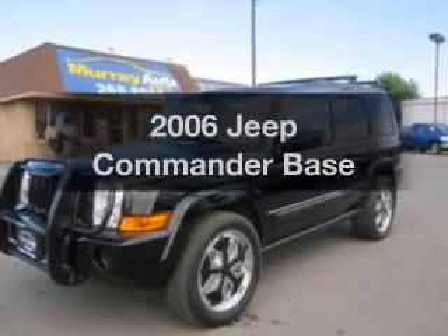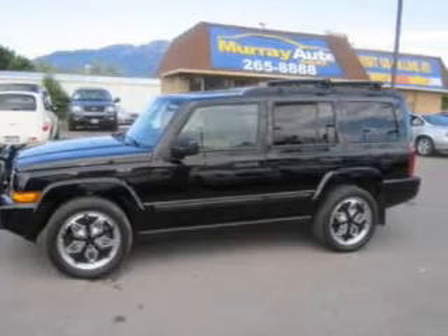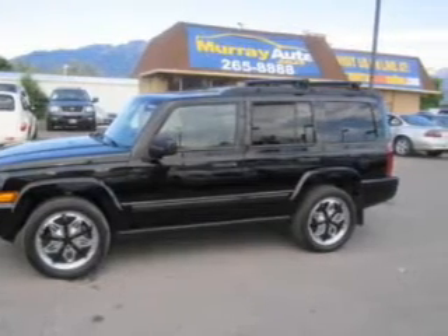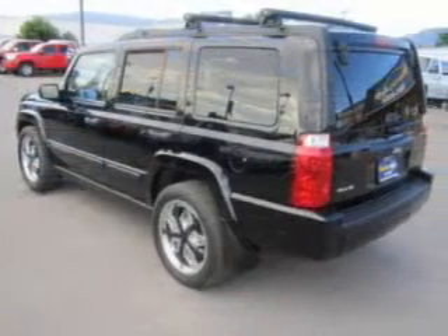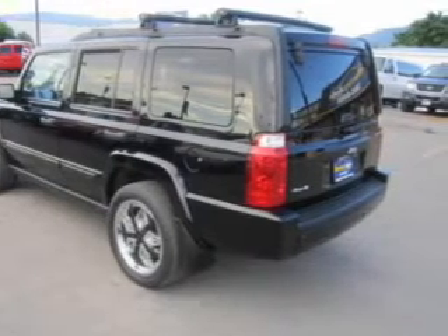Introducing the 2006 Jeep Commander. Travel the roads in style and comfort in this great vehicle. With a reliable 6-cylinder engine that responds smoothly to its automatic transmission, premium wheels give a more luxurious look.